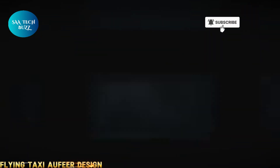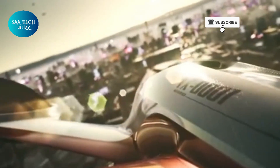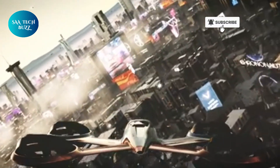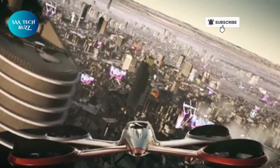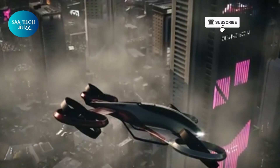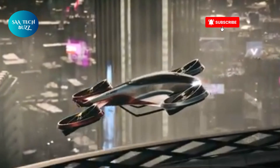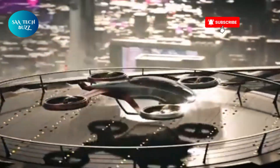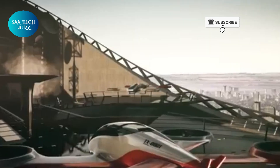Imagine stepping into the future of transportation. This concept has far-reaching applications, from urban commuting and emergency medical evacuations to luxurious scenic tours. Safe, quiet, and environmentally responsible, this autonomous flying taxi could redefine personal transportation as we know it, making everyday air travel not just a dream, but a near-future reality.